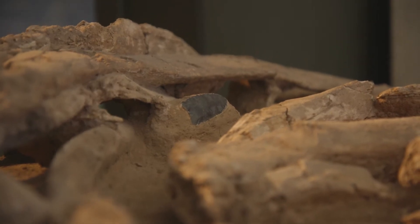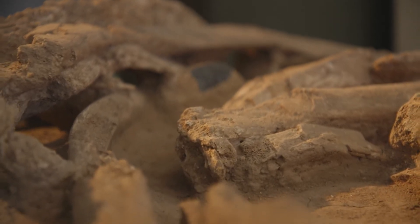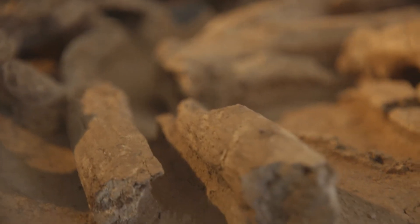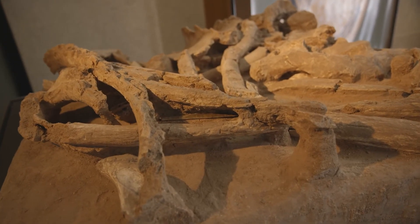So this, along with some other artifacts, constitutes the Nako mammoth. It continues to be important, continues to be photographed, continues to be studied and filmed.